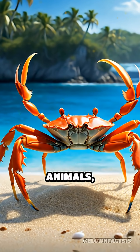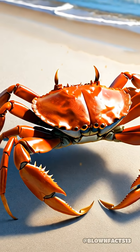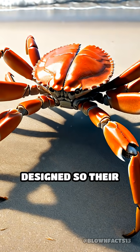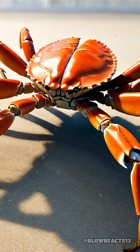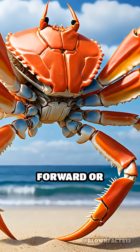Unlike most animals, a crab's legs are attached to the sides of its body, not underneath. Their joints are designed so their legs bend outwards, making sideways movement much easier and faster than moving forward or backward.